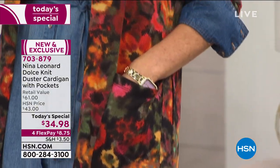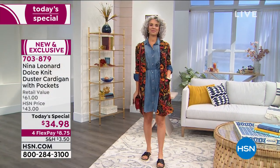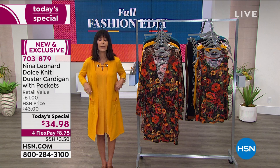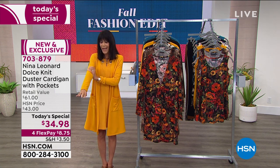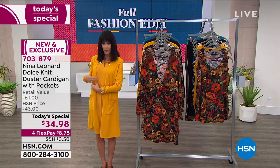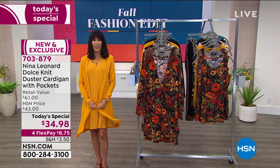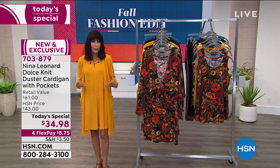Today you are getting this brand new fabrication — a new 95% poly, 5% spandex knit called Dolce, and Dolce actually means soft in Italian. Soft puts it mildly. This is so incredibly, incredibly soft on, yet it is the perfect weight — a lighter weight. There's a simple little hook closure which you really don't even know is there. I'm wearing the golden yellow, and I love this beautiful autumnal shade, so it's going to be perfect for fall.